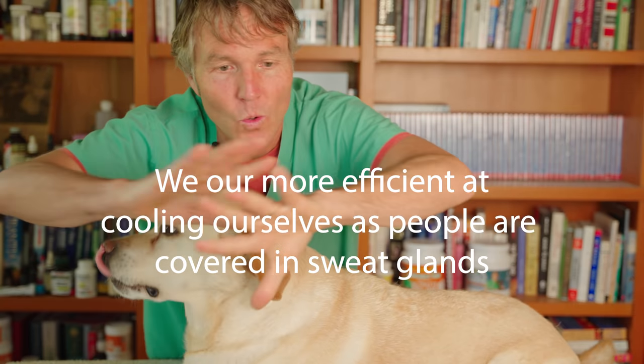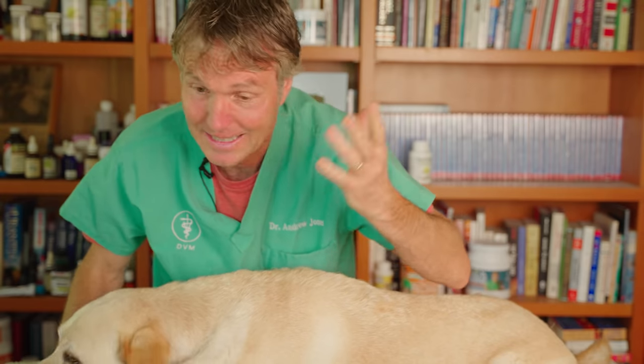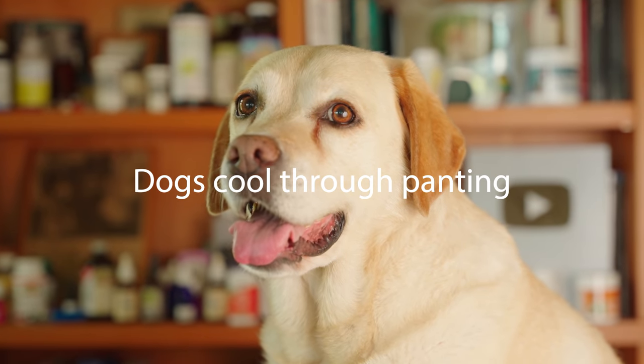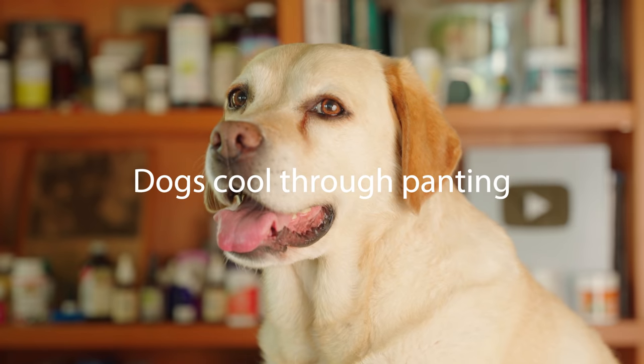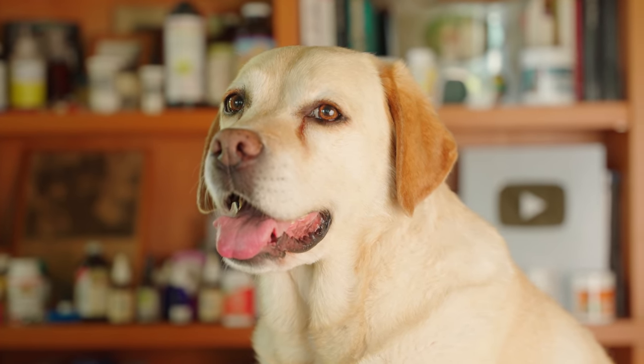You and I, what can we do? We sweat. We have sweat glands all over our body. You see my forehead sometimes sweating in these videos — it's getting hot in this room. But our dogs, they have some sweat glands in their pads, a little bit on the end of their nose. Not much else. The only way Pippi can cool herself is by panting, and it's not near as efficient as having all those sweat glands.